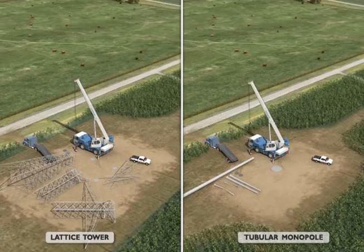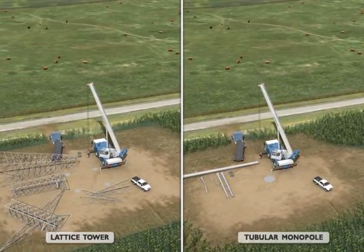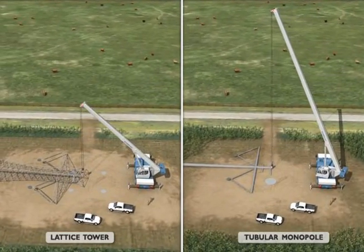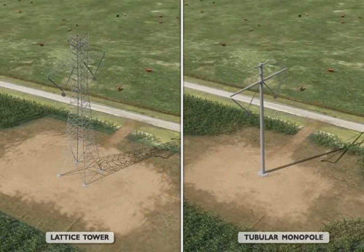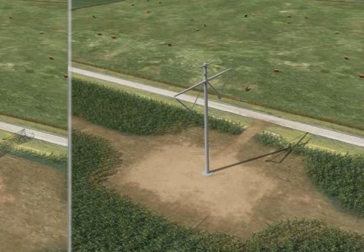The lattice and tubular monopole structures, associated hardware, insulators, and stringing sheaves will be transported to each structure site by truck. The structures will be assembled on the ground and then lifted onto the foundations and secured. The structure heights will typically range between 120 and 160 feet tall depending on topography, structure type, span length, and other factors. Clean Line will work with landowners to minimize and mitigate the impact of vehicles on the existing soil conditions.